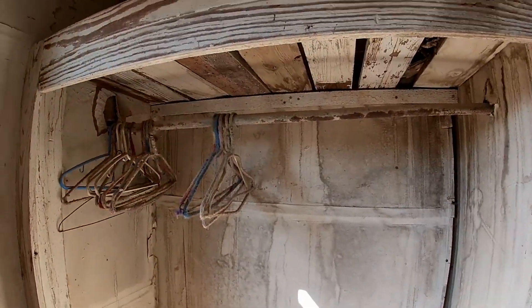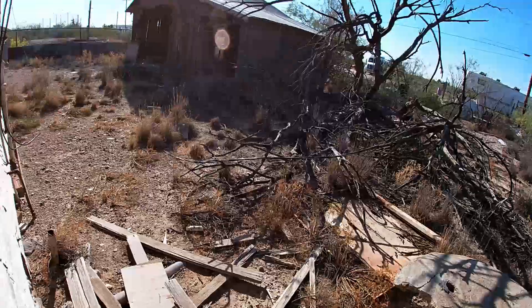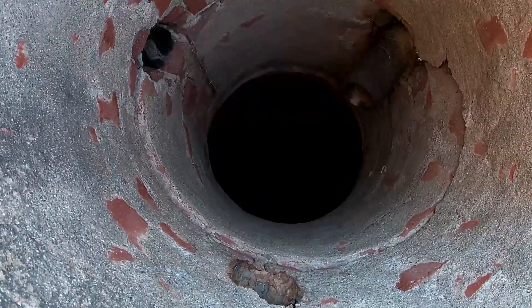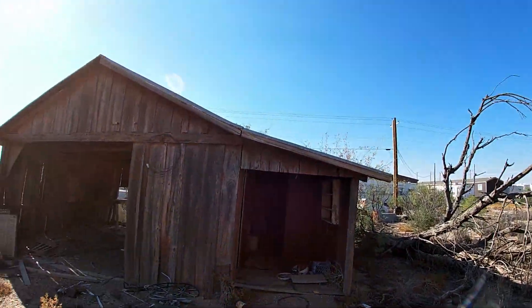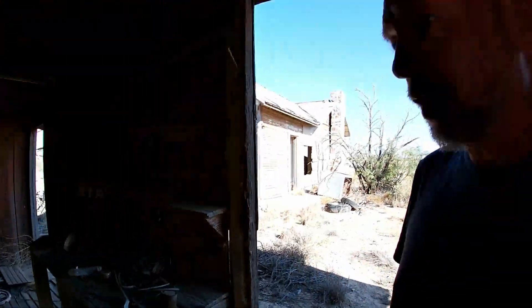Look — plastic hangers. Now that has me curious in a house like this. Why are there plastic hangers? Let's see if I can get out here without putting a nail through my foot. Oh — it's a well! Sweet. How about that — right outside, they'd come to get their water. This looks like it could have been a barn, a garage, or a workshop. There's actually car parts in here.